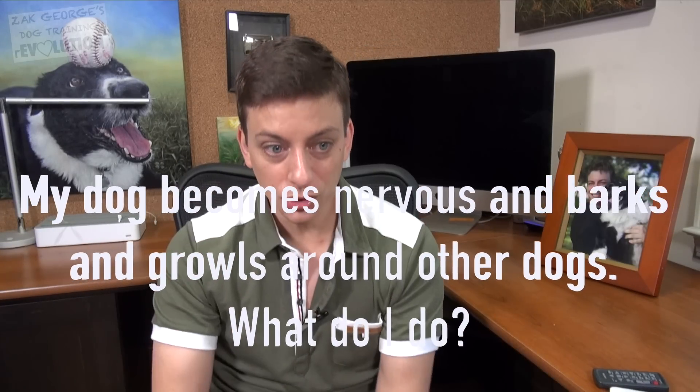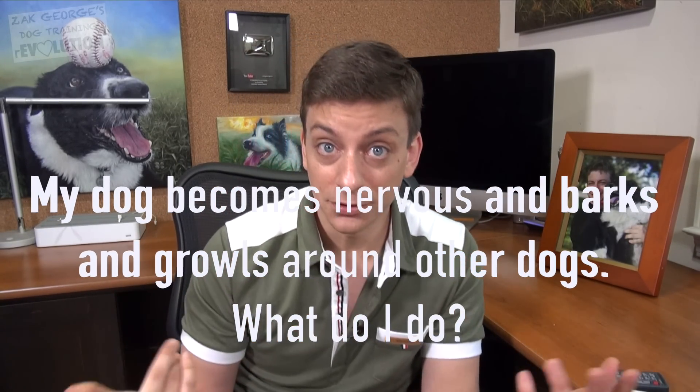This next question comes from Danielle. She says: 'My timid Dachshund/Jack Russell mix has a hard time with social anxieties around other dogs. This is a problem when we go to the vet, groomers, or pet store because she barks and growls while hiding behind me. Any advice?' Usually this is either the result of a dog's natural personality or a lack of socialization at a young age. The answer I'm going to give applies whether your dog is young and unsocialized or older and still unsocialized.